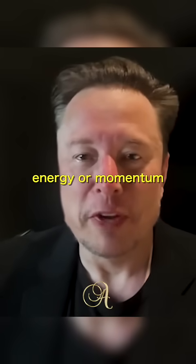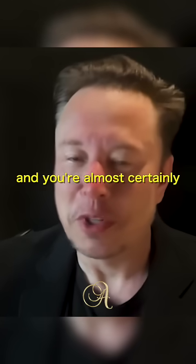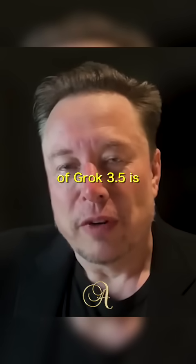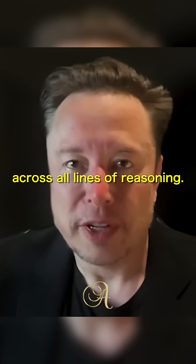In physics, if you violate conservation of energy or momentum, then you're either going to get a Nobel Prize or you're wrong — and you're almost certainly wrong. So that's really the focus of Grok 3.5: grounding things in fundamental physics and applying physics tools across all lines of reasoning.